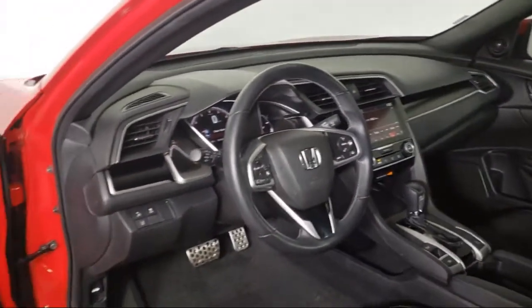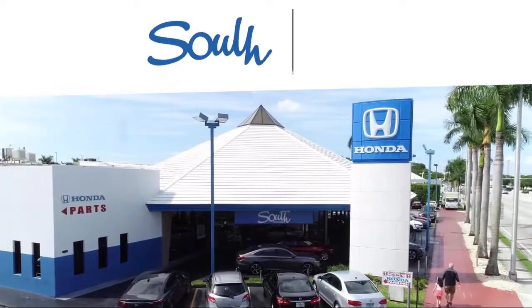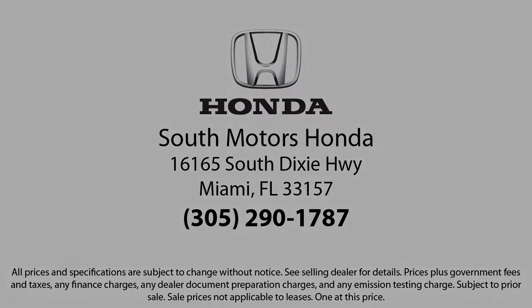So come join the family. We're located at 23165 South Dixie Highway in Miami.